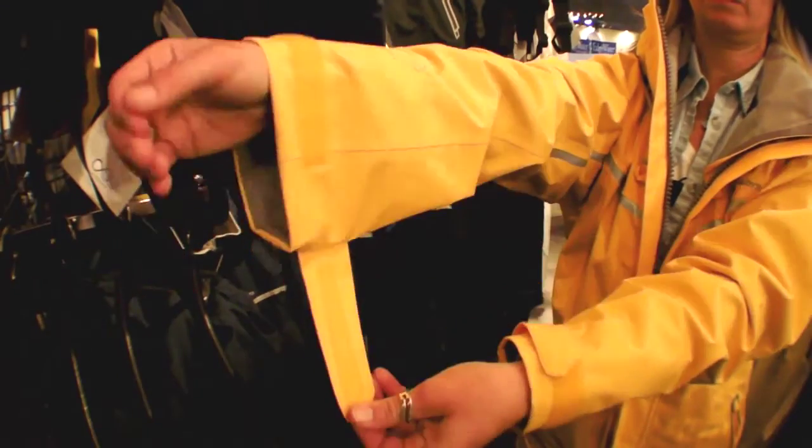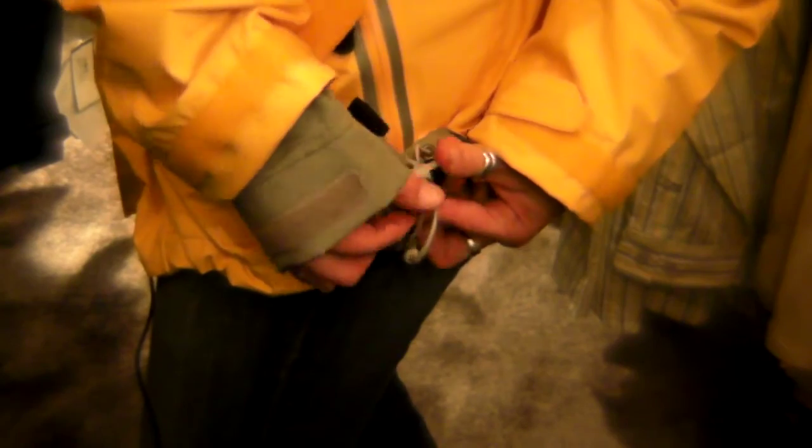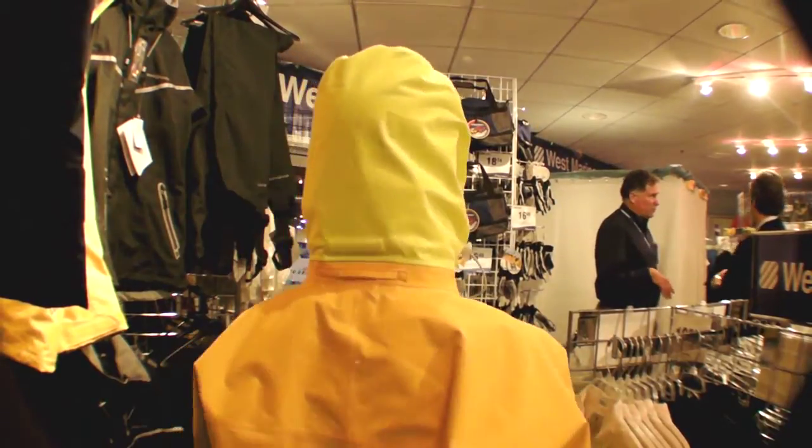it has sealed arms, and a drawstring cord at the bottom. It will be among some of the gear that we look at this year for our update to our foul weather gear test. The price is in line with other top of the line gear — the jacket retails for about $250 and the bibs retail for about $180.